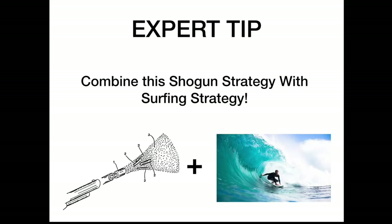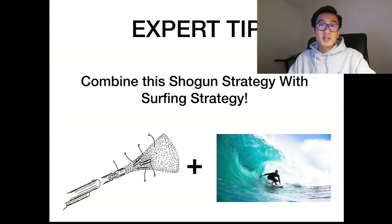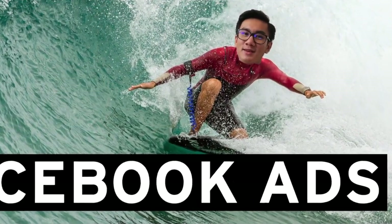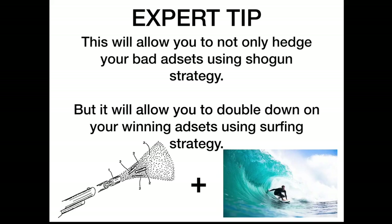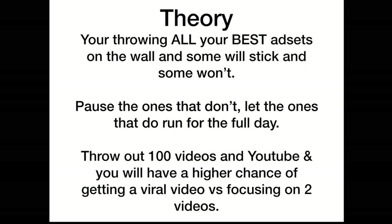Here's an expert tip: combine the Shotgun Strategy with the Surfing Strategy — there's a video on my channel for that. The expert tip is to combine both: all your winning ad sets that are highly profitable at 8am, double their budget. If they're still highly profitable at noon, double again. This way you cut all your losses and scale your winners even further using the Surfing Method — hedge bad ad sets with the Shotgun and double down on winning ad sets with the Surfing Strategy.